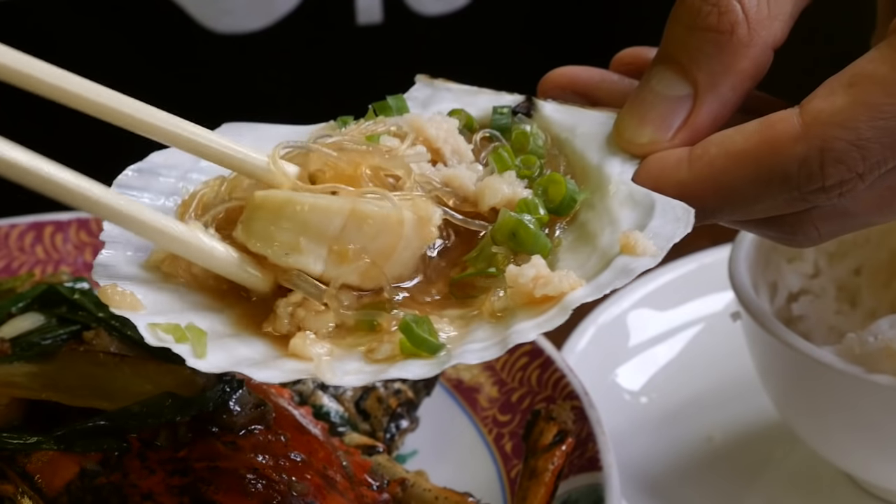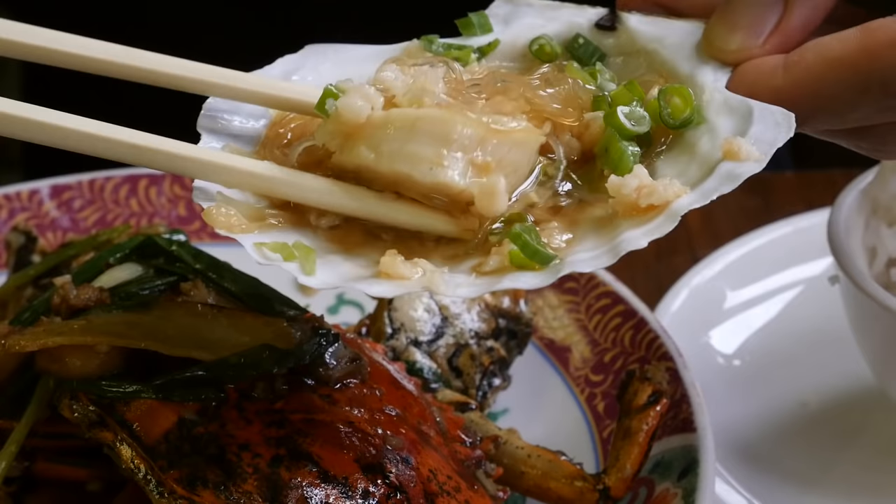Oh, it is detached. Oh wow, it is just absolutely superb. I'm just gonna eat that all in one bite.